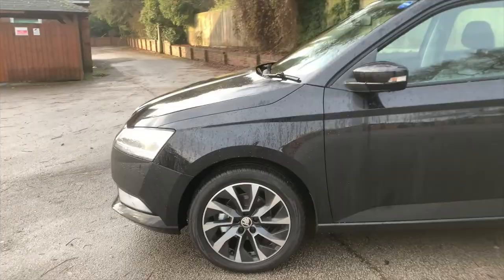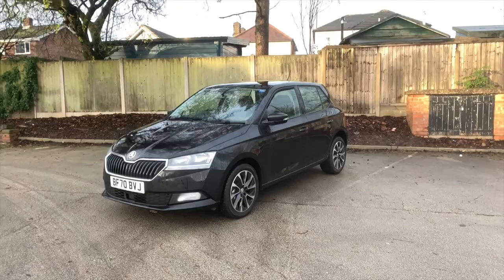So if you want to find out more about this Fabia, please give us a call on 0121 444 2715, and we look forward to hearing from you soon.